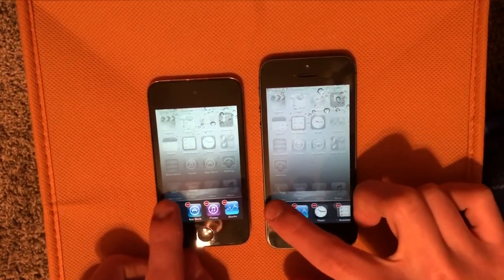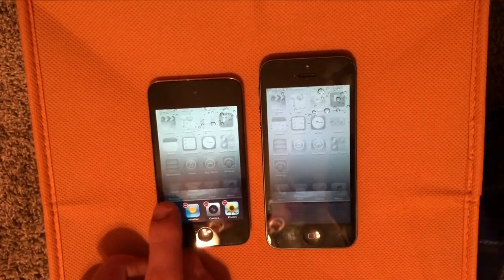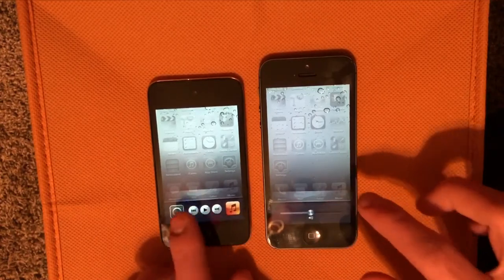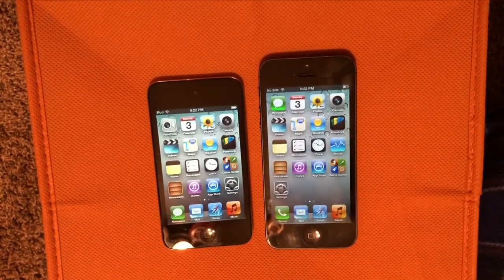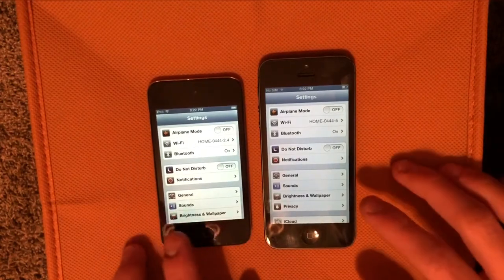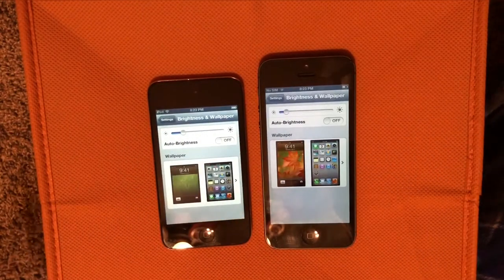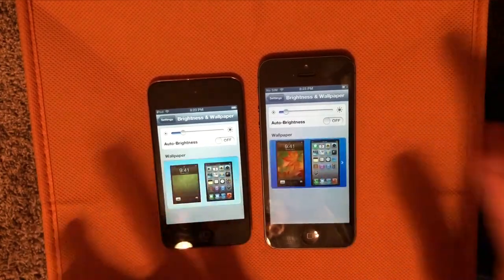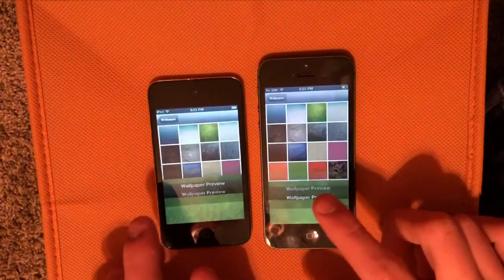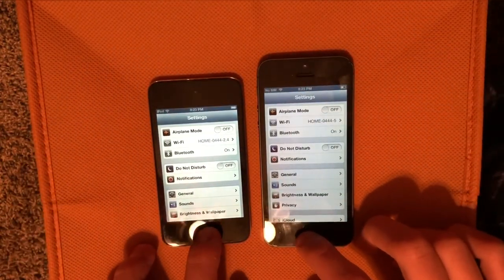Now let's close out of all of these. Now let's go into Settings and try some of the sub-menus. We'll do Brightness and Wallpaper — you can see a lot faster on the iPhone 5. So the iPhone 5 is obviously just faster across the board, which is to be expected.